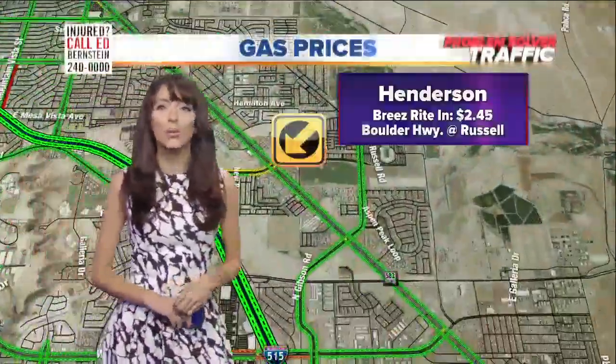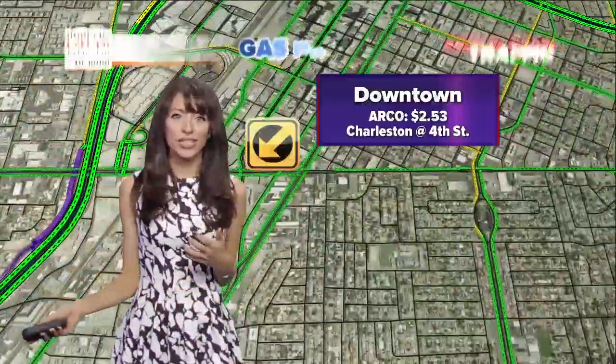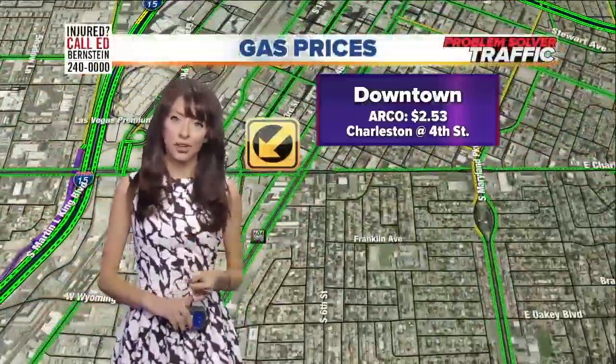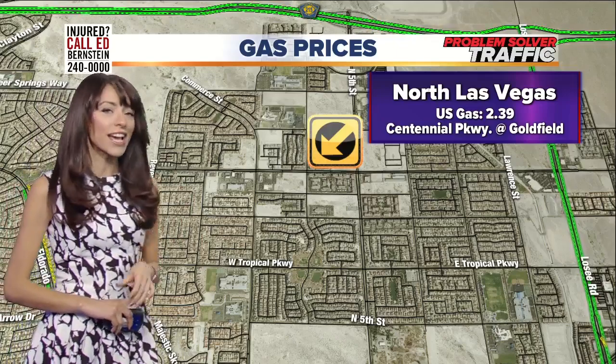If you live out in Henderson, Breeze Ride In right near Boulder Highway and Russell — $2.45 out there. Downtown's always an expensive spot, but the Arco at Charleston and 4th Street is going to be your best bet. And once again, U.S. Gas — cheapest gas in Las Vegas — $2.39 at Centennial Parkway and Goldfield.